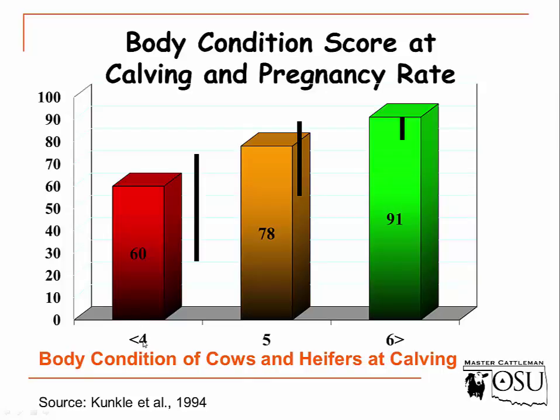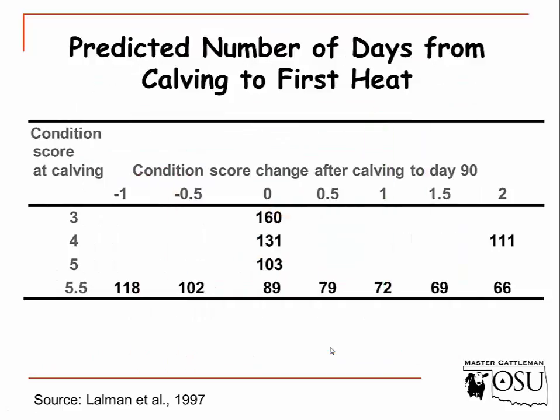Body condition score at calving is closely related to pregnancy rate. When a cow calves at a body condition score of 4, her energy requirements go up because she's in early lactation — that's when animals need the most energy throughout the year. If she's at a BCS 4, it will be very hard to increase her condition before she gets bred, and she'll have about a 60% conception rate. Increasing to a BCS 5 raises conception rate to about 78%, and a BCS 6 at calving yields about a 91% conception rate.